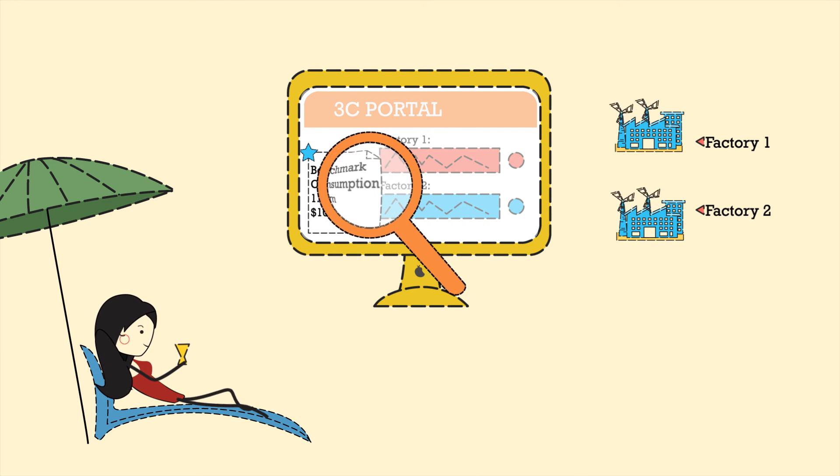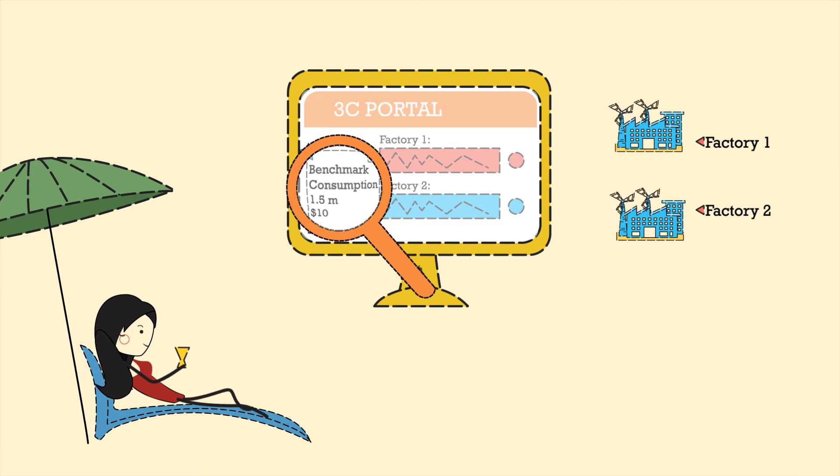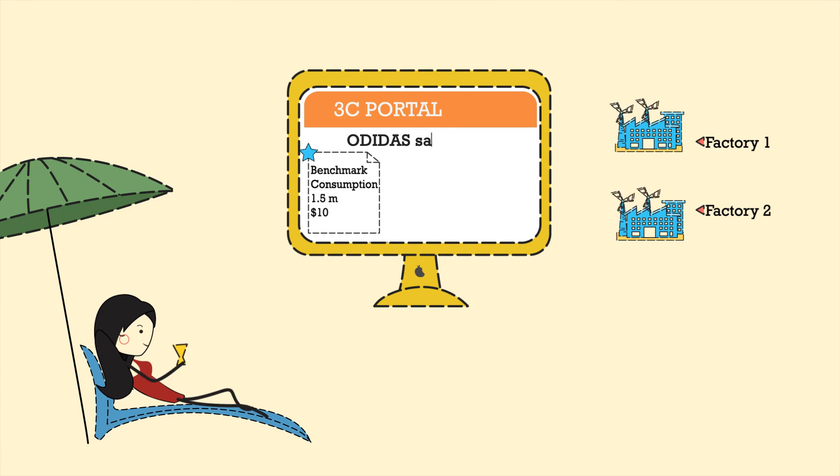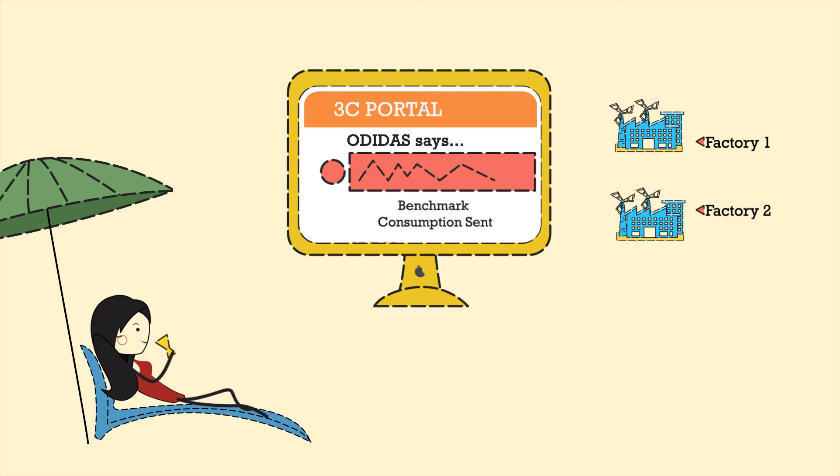3C would automatically validate the manufacturer's consumption with the benchmark consumption. 3C would then automatically request the factory for consumption revision by sending them the benchmark consumption and 100% marker plan, ensuring you are always getting the least consumption benefit.